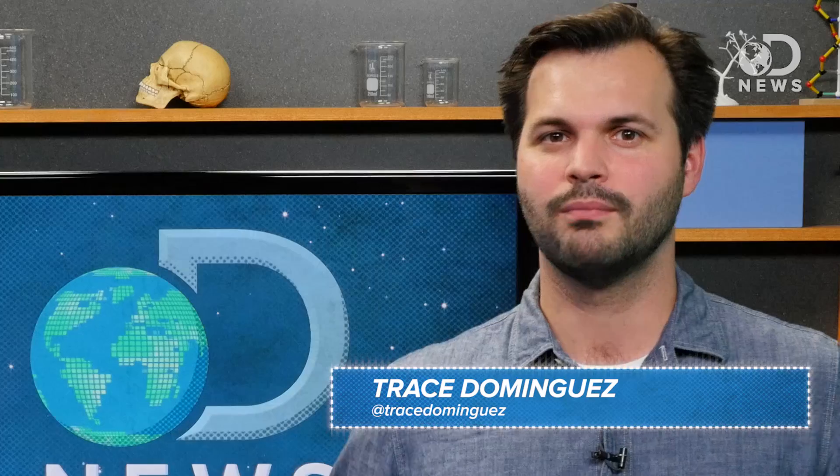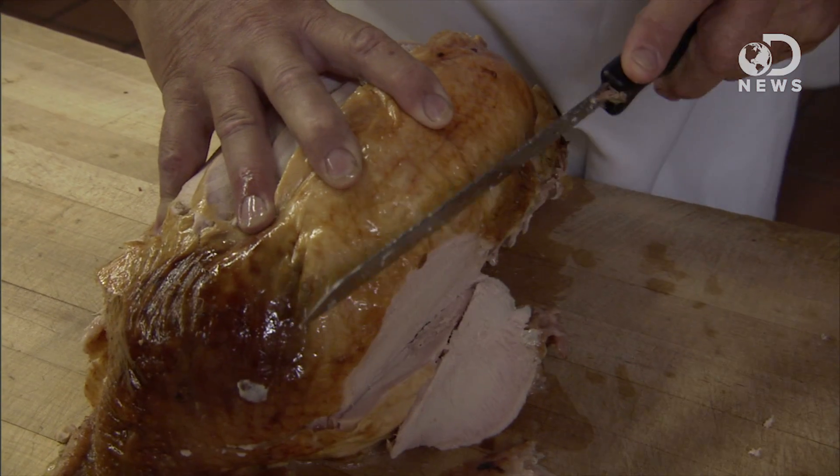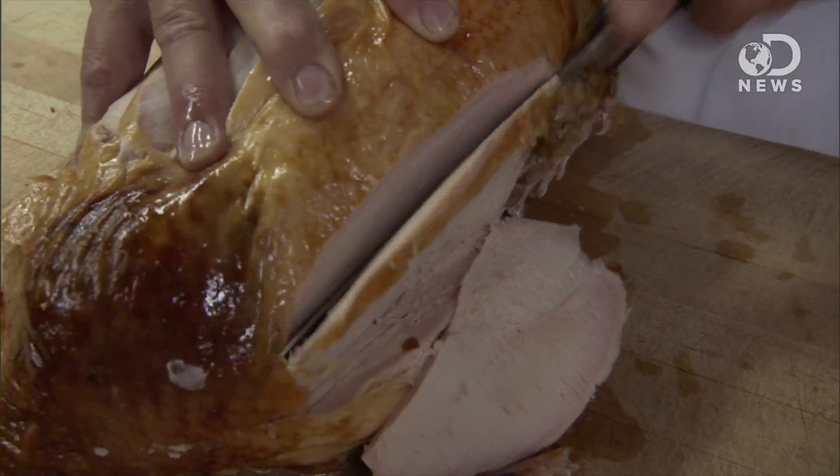Hey meat eaters of the world, Trace here for DNews. Meat eaters are full of opinions on rare vs. well done, lamb or mutton, light vs. dark. There are so many delicious choices. So when you're carving up a bird, does science even care what meat is which or why meat is different colors? It kind of does.